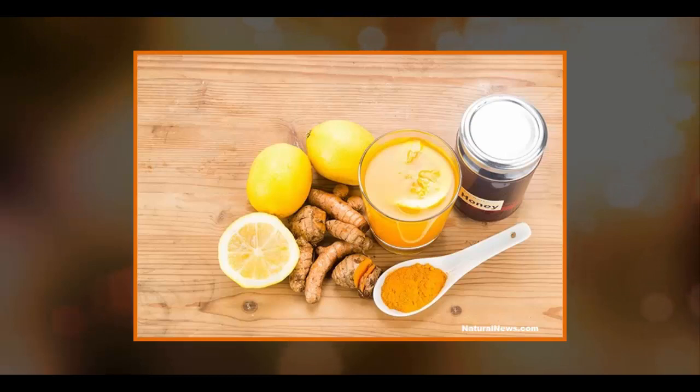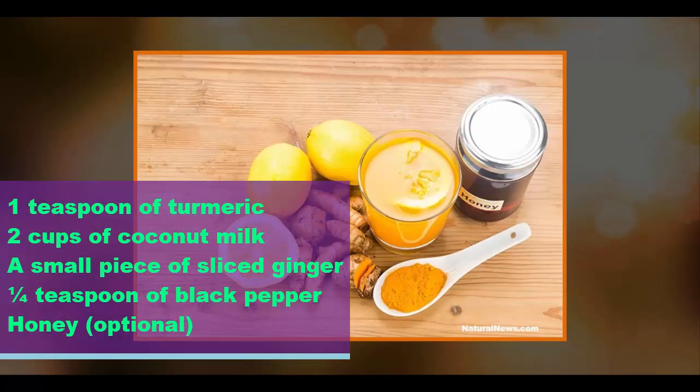Studies have linked coconut milk to better circulation, lower risk of cancer, better insulin sensitivity, normal blood pressure, better digestive health, and better respiratory health. To make golden milk, you need: 1 teaspoon of turmeric, 2 cups of coconut milk — feel free to use other milk — a small piece of sliced ginger, a quarter teaspoon of black pepper, and honey, which is optional.